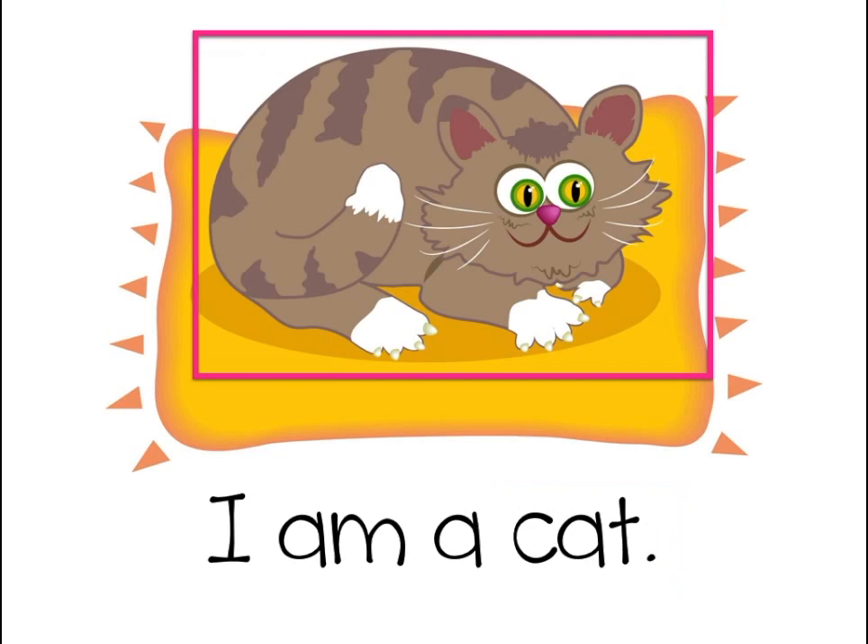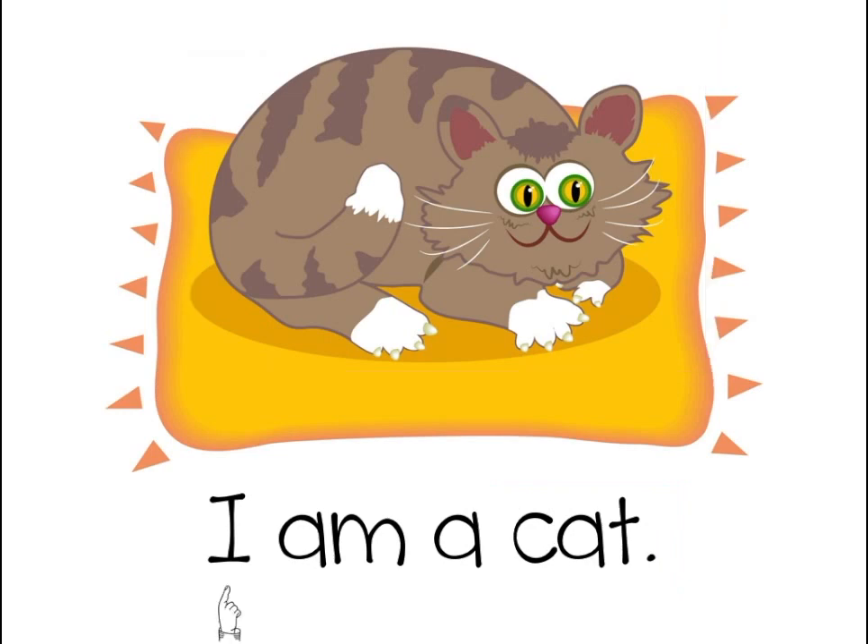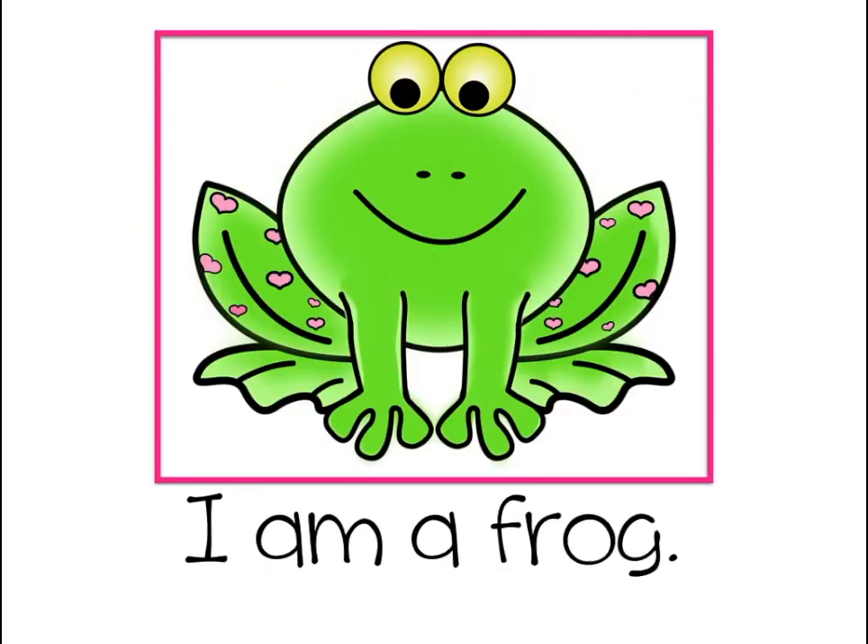Here's another story — it's got a picture of a cat, I wonder what it's going to say. Here's that last word, oh, it starts with k, and there's a picture of a cat, it probably says cat.